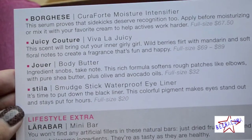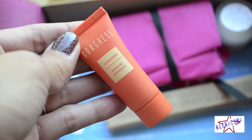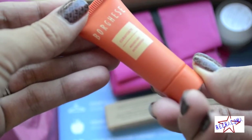As always, a list of the products included in the box and the prices for full-size items. First is the Bourguese Curaforte Moisture Intensifier. You can use this before moisturizing or mix it with your favorite cream. Full-size is $67.50.